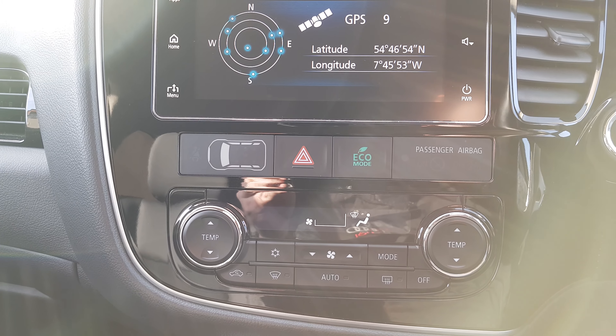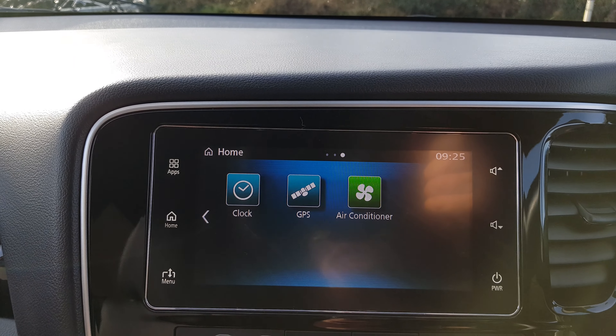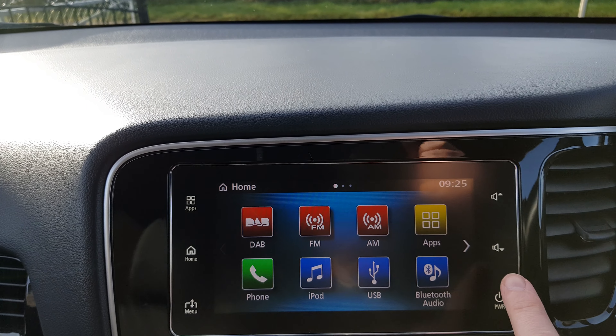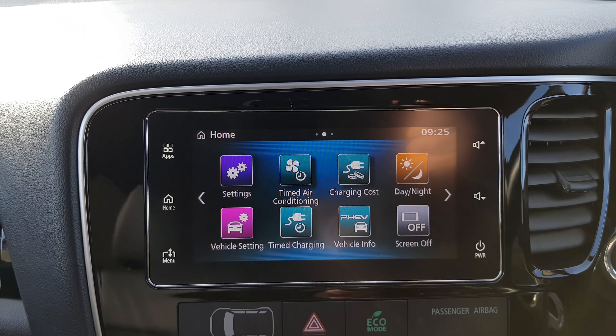Moving up, it has dual climate control, we have all our touch screen displays, connections for our apps, digital audio band, Bluetooth audio, and all our modes for charging.